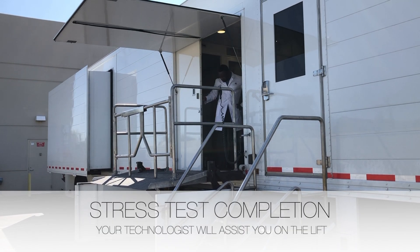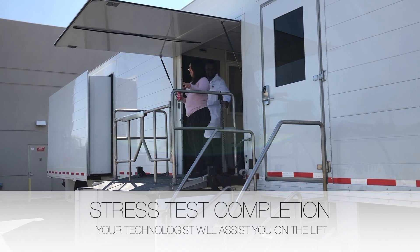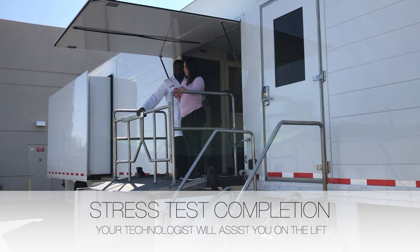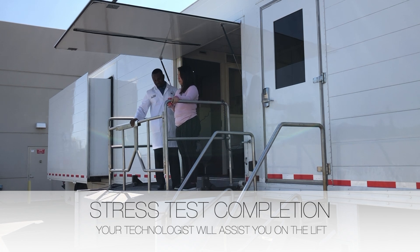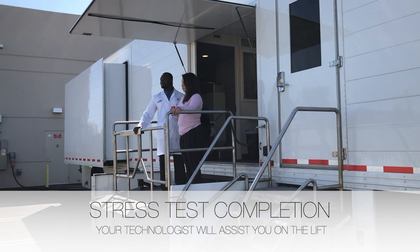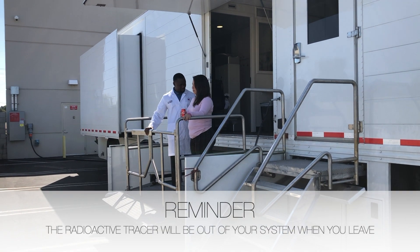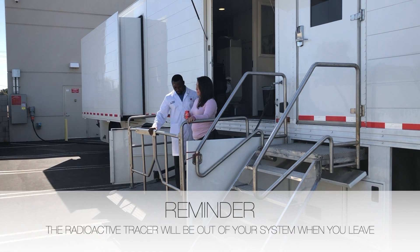Your technologist will assist you on the lift and take you down. Please do not use the stairs. If you haven't done so, please be sure to schedule a follow-up appointment to discuss the results with your physician. As a reminder, all radiation will be out of your body by the time you leave.